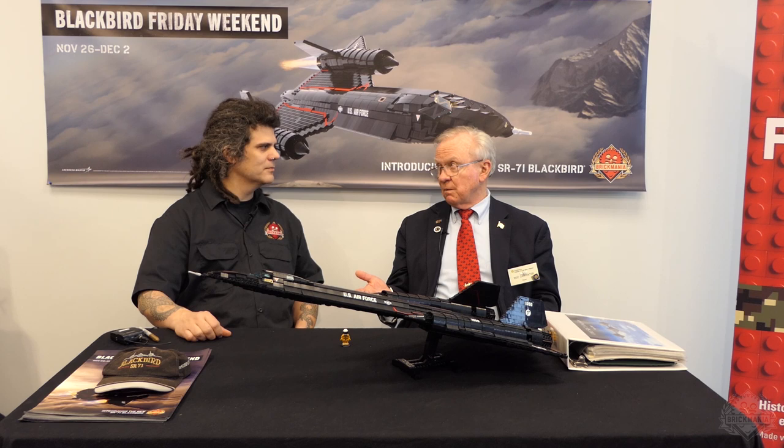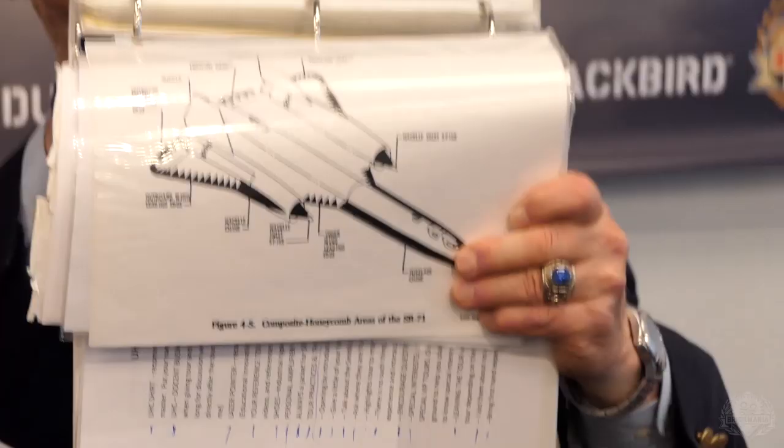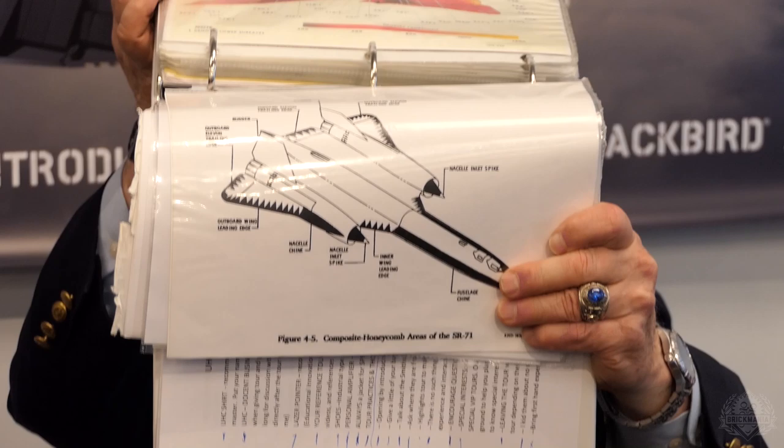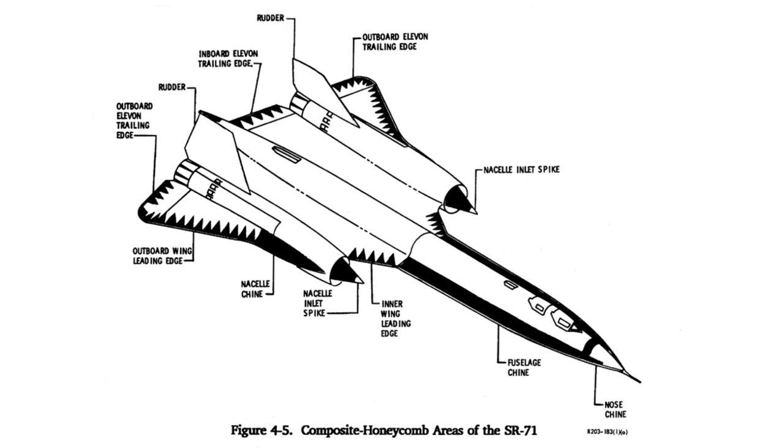The U-2 was pretty slow, so they started a process: what do we need as a replacement? It came out that we needed an airplane flying at 2,150 miles an hour — Mach 3+ — at 85,000 feet and above, and America's first stealthy airplane. If you take the black paint off, that's all special anti-radar material that made it very difficult to detect.